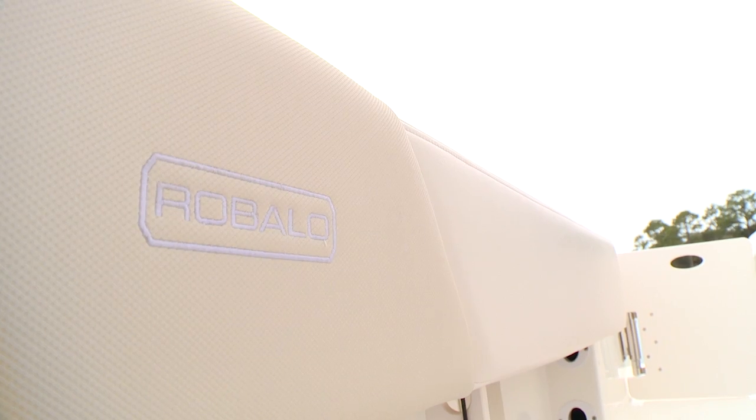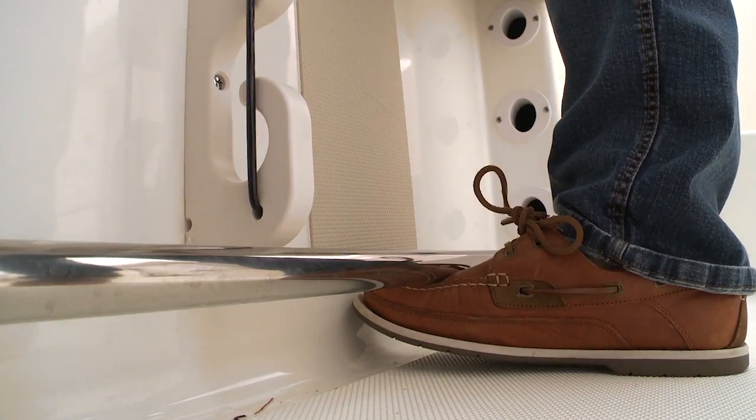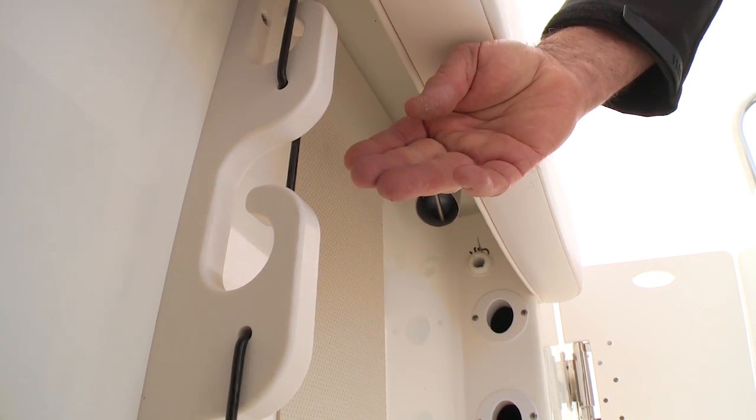I really like the thick combing pad that surrounds the boat — it makes fighting fish really comfortable. You've got a tow rail underneath the gunwales, which gives you secure footing for when you're leaning out to gaff a fish. And under each gunwale, you've got three rod hangers. There is plenty of rod storage on this boat.